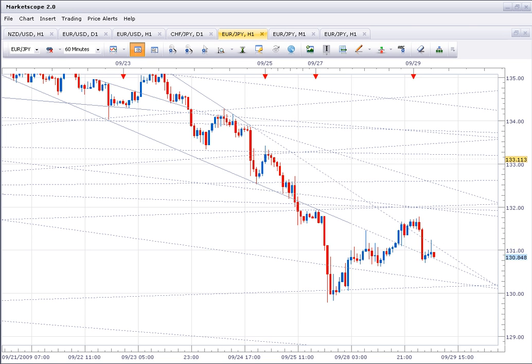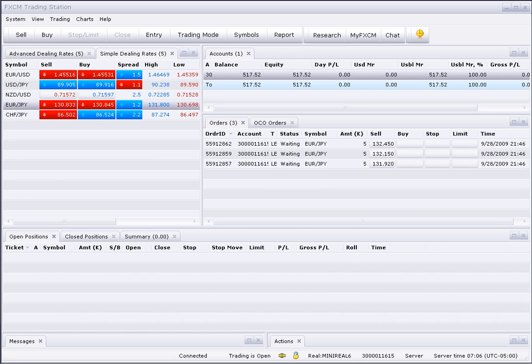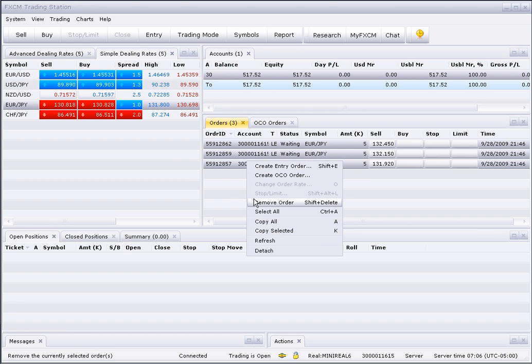Good morning, today is September 29th. I just wanted to give you an update on my positions from last night. Unfortunately, the market only rallied up to 131.80, so I didn't get filled on any of my short positions. We had a nice sell-off after that point, so that's unfortunate. I'm going to get rid of those orders and just go from here and see what I can do on my short-term trades this morning.